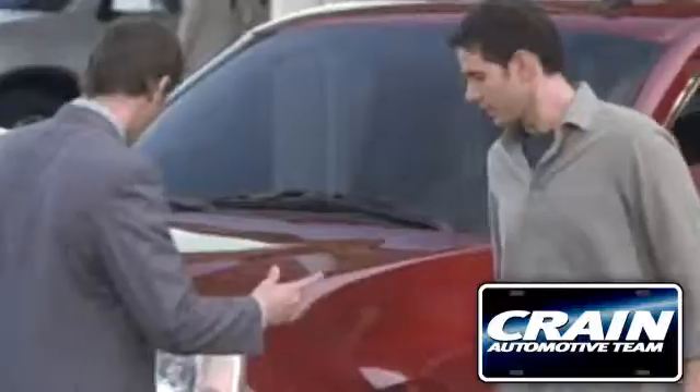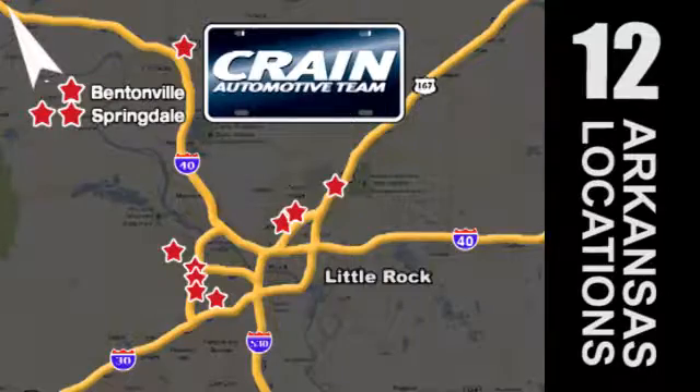Visit us any time at crane-team.com. Go, go, go! Craneteam's got them! Craneteam.com.